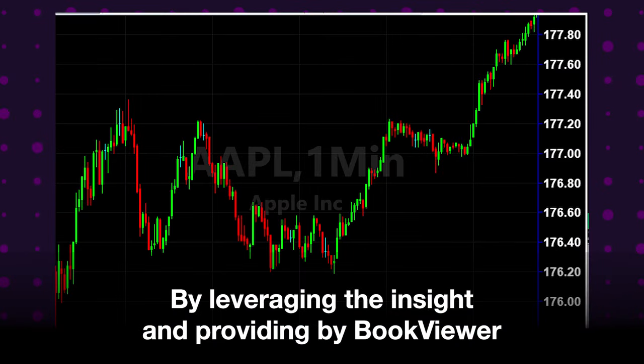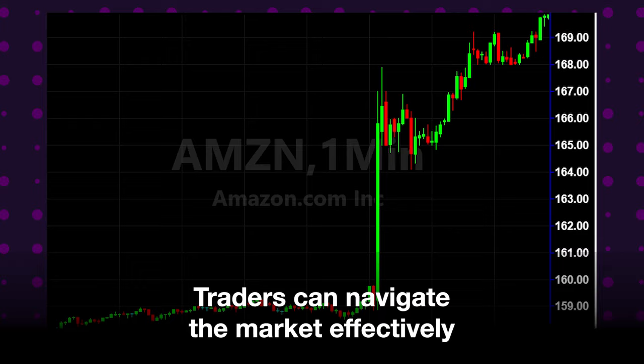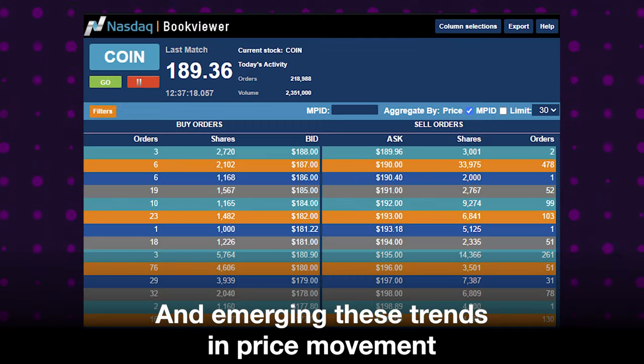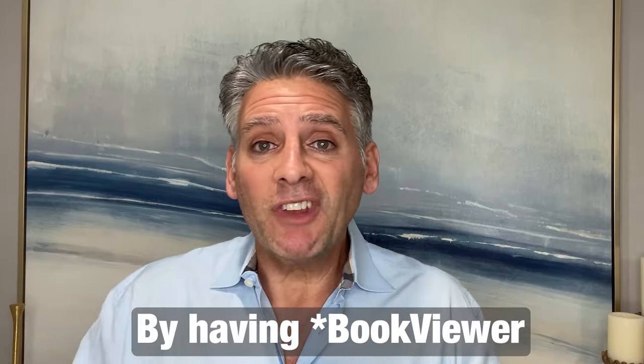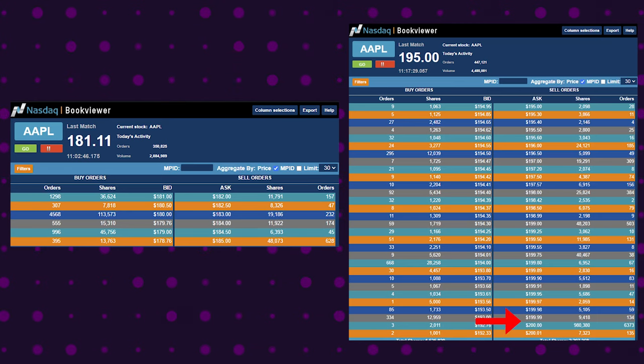By leveraging the insights provided by BookViewer, traders can navigate the market effectively and capitalize on emerging trends and price movements. Having NASDAQ TotalView is like having a magnifying glass in the stock market — it helps you see big block orders at every price level. It also uncovers high-frequency trades, and by monitoring the shift of liquidity clusters over time, you can understand how orders are being distributed throughout the market.